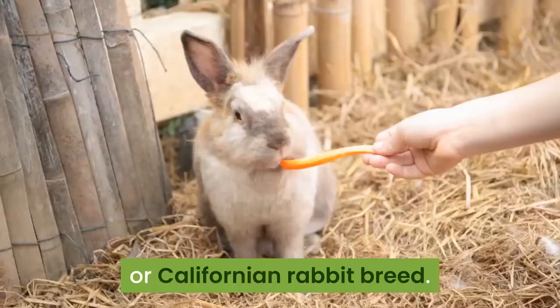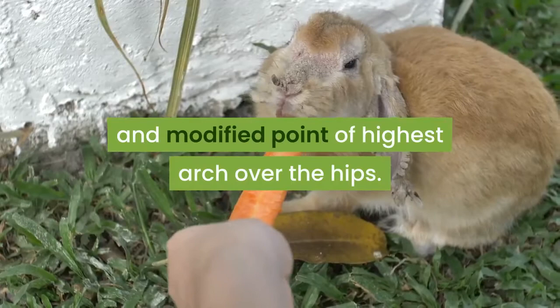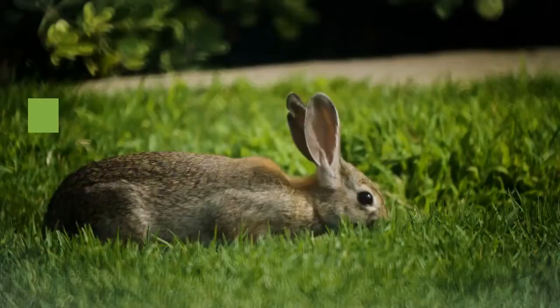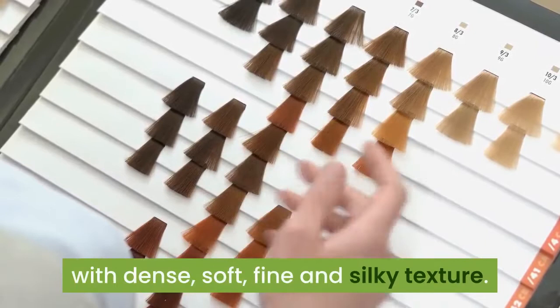When shown, this shape calls for a slightly different posing posture than for commercial form rabbits, in order to best display the length of body and modified point of highest arch over the hips. The coat of this rabbit breed is free from molt and good deep color, which is free from any stray colored hairs, with dense, soft, fine, and silky texture.